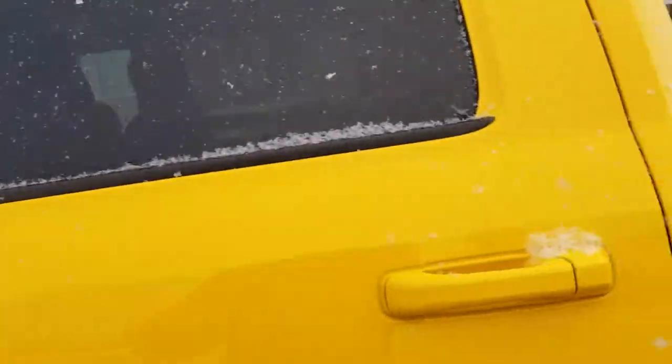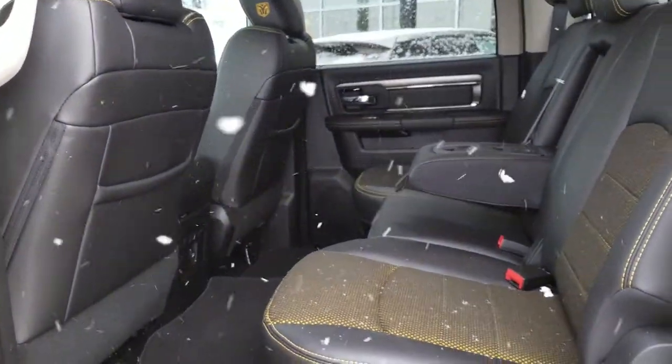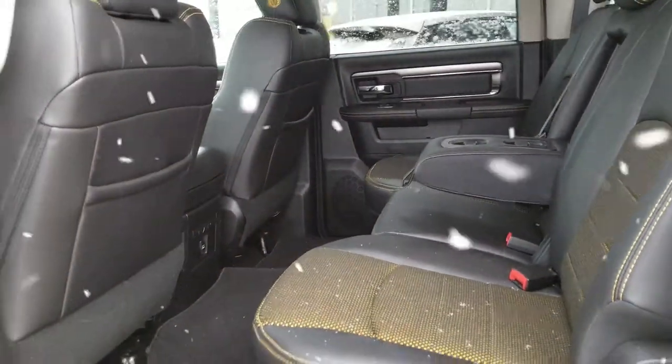On the back of this full crew cab, you also have a huge rear storage. Seats will fold up and underneath is also your Alpine sub and amp.